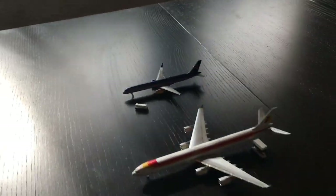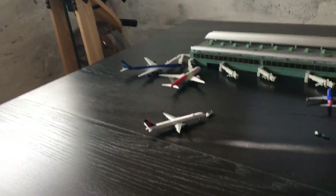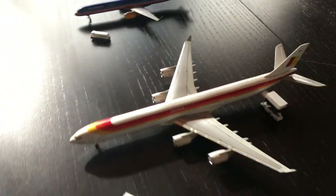Over here we can look at the remote stands. There are only two aircraft at the remote stands. Both of them are international since there's not that much room at the gates, so the airport managers decided to put them here.